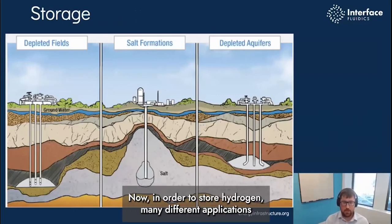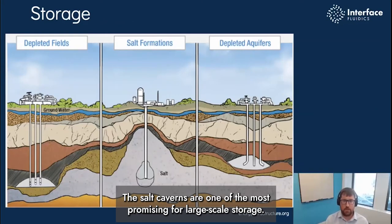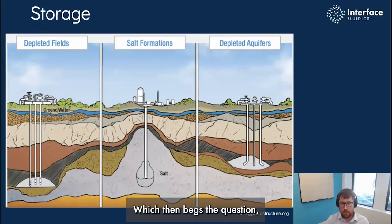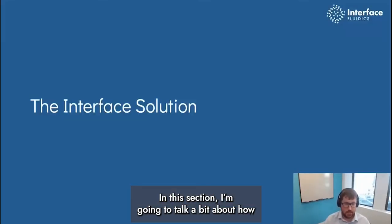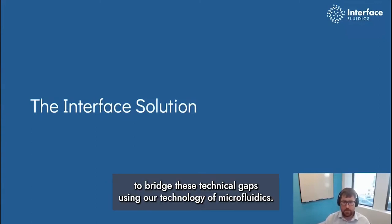In order to store hydrogen, many different applications are being looked at for large-scale storage. Salt caverns are one of the most promising for large-scale storage, but haven't been implemented at scale. In the cavern, hydrogen can pick up various impurities or even moisture, which could change its physical properties, which begs the question: do we have to re-purify the hydrogen after it's been stored, changing the economics significantly? We're developing our technology with a view to bridging these technical gaps using microfluidics.